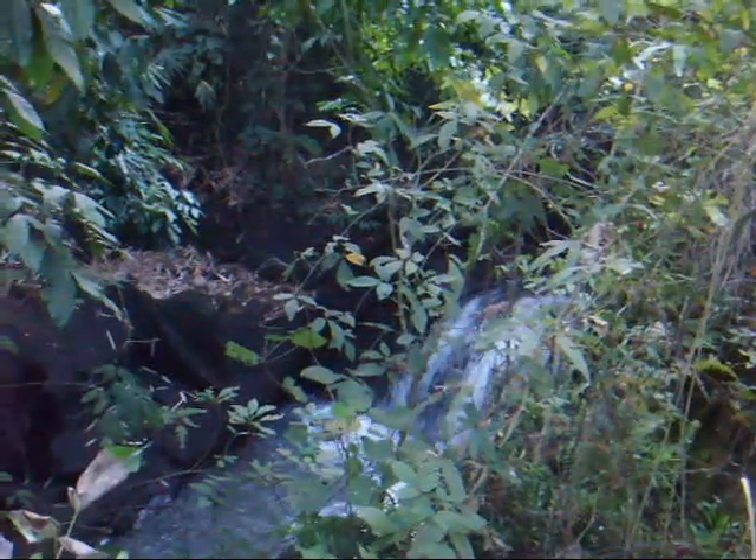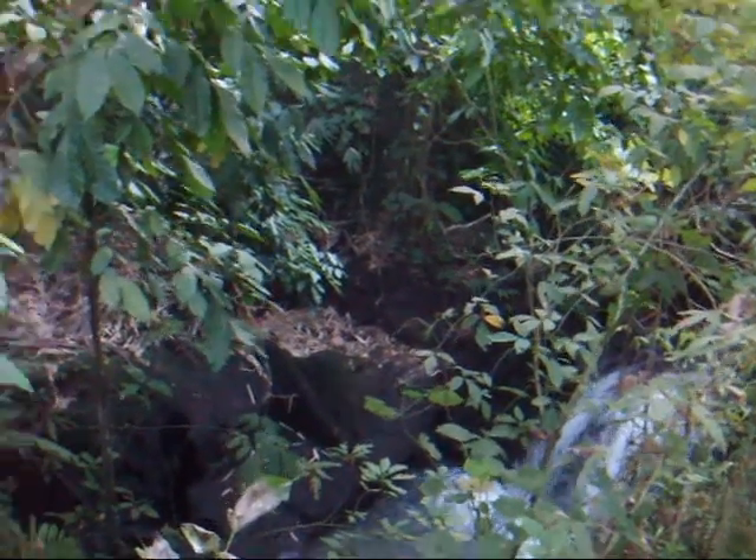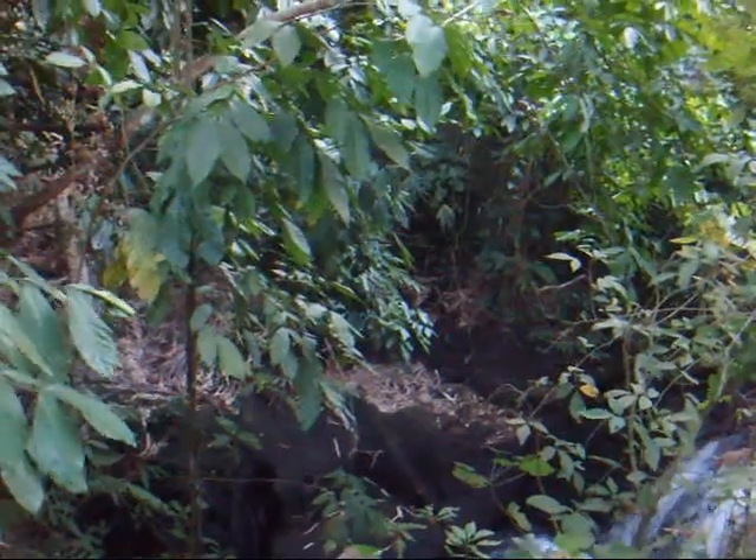This is the view of the property from across the river, looking towards it. Let's see if we can get a better view.